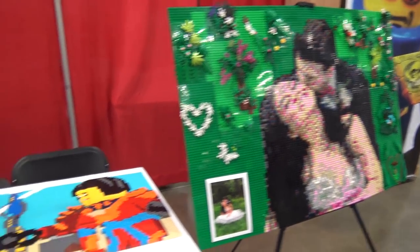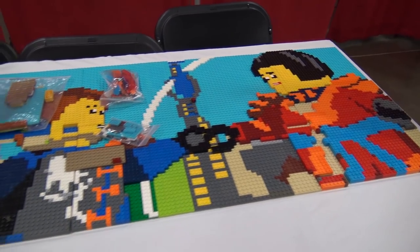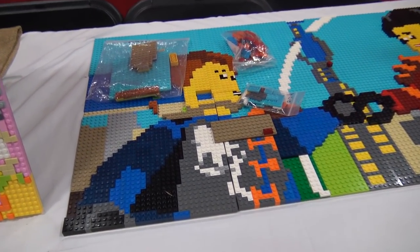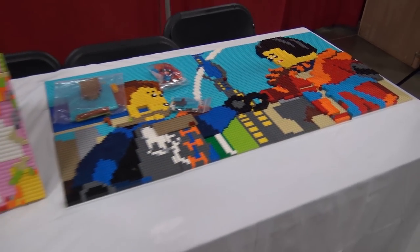Next to that is what looks like a Ninjago-inspired mosaic, based on the characters depicted. Ninjago fans will likely recognize some of those characters.